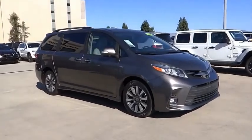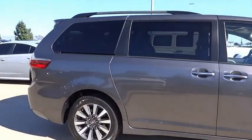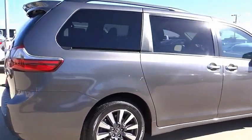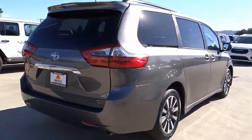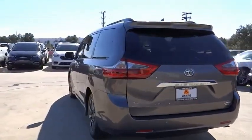We are pleased to show you the 2020 Sienna. Sienna offers excellent overall quality and long-term dependability, making it a hassle-free vehicle to drive day in and day out while contributing to peace of mind on long road trips.